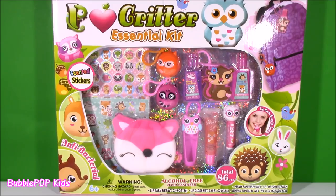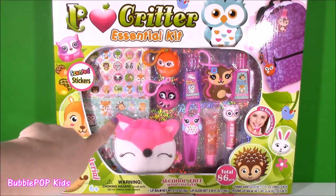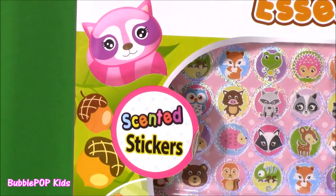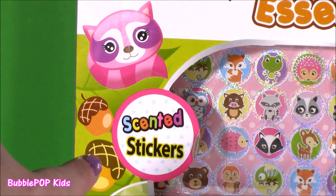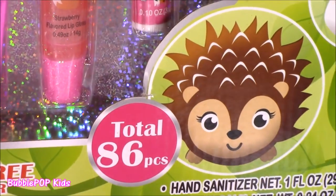They don't call it I Love Critter for any reason - they are the cutest little critters in here. We get critter lip balms, hand sanitizers, even a little makeup pouch. Adorable! Little pink raccoon, so cute. And there's even scented stickers. All of the most adorable things right in one box. Got a total of 86 pieces in here.